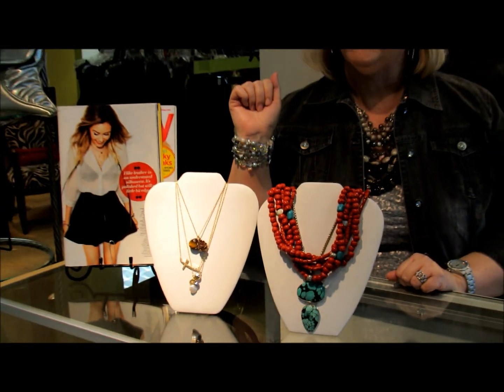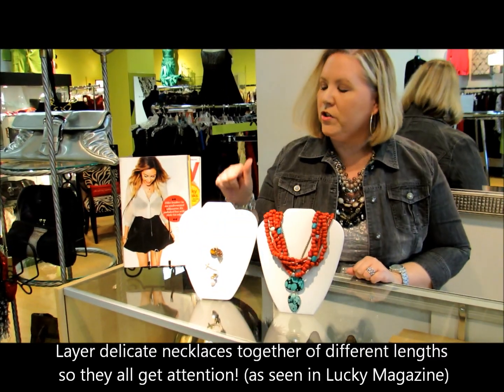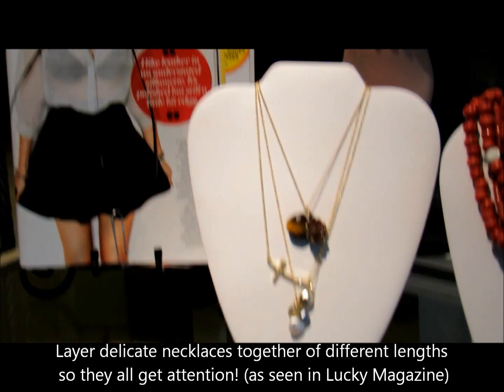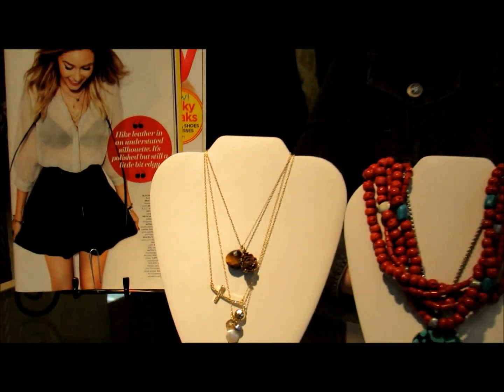Now, if big jewelry is not your style, you can always layer your delicate charm necklaces just like they did in this month's Lucky Magazine. So just remember, if your style is chunky or delicate, just wear what you like and have fun with it.